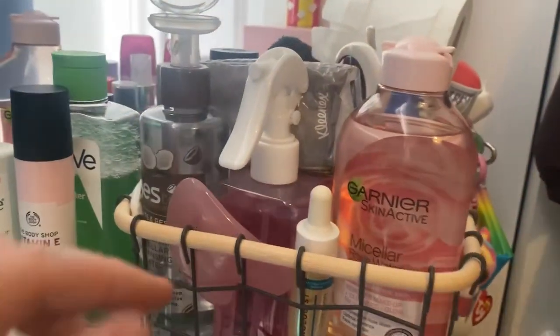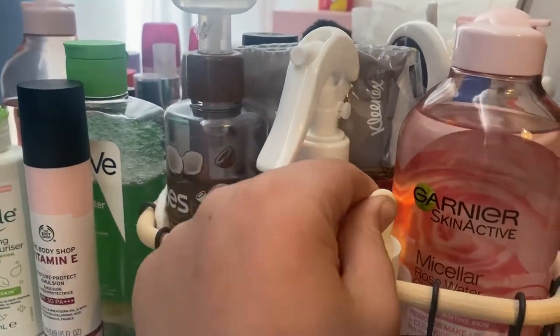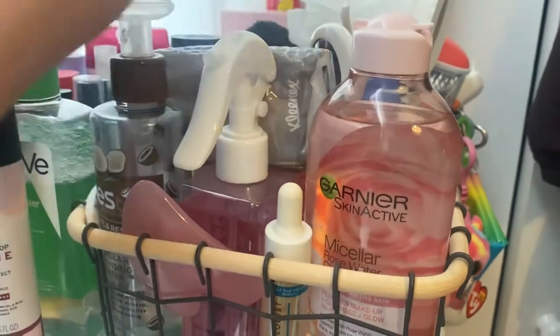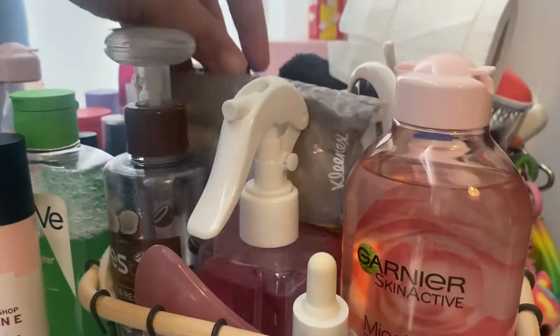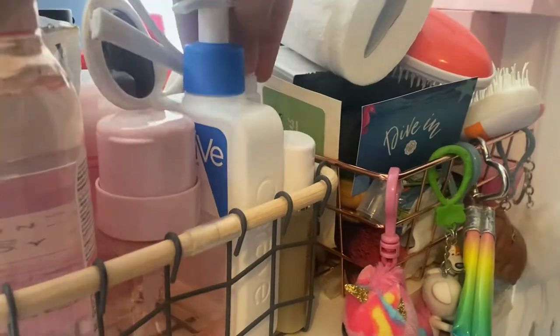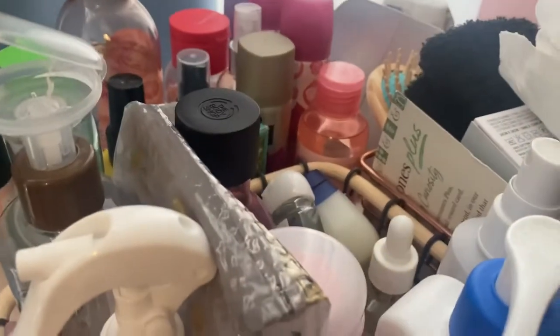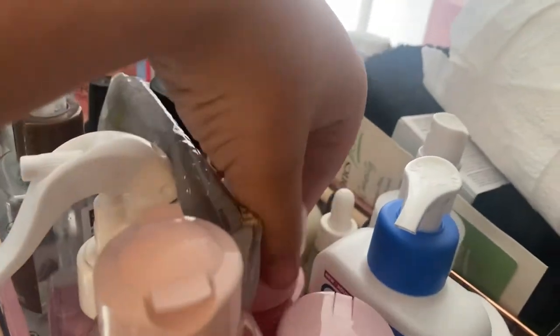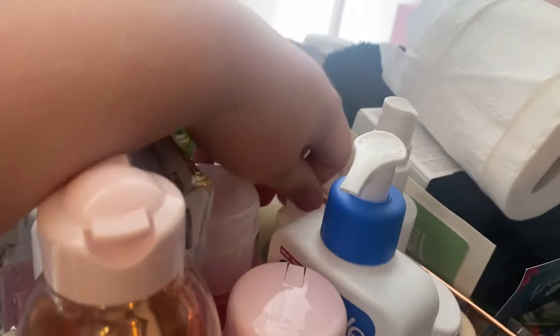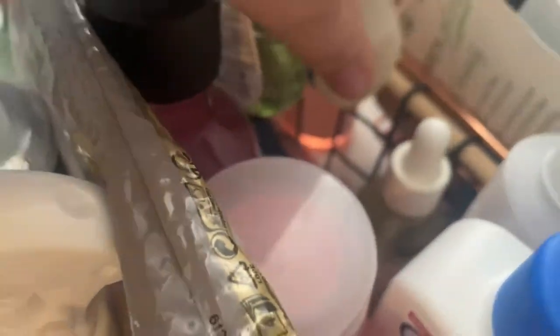In here I've got more skincare: the Yes To Micellar Water, a Gua Sha, a Sunday Rain Body Spray, Tanning Drops, another Garnier Micellar Water, tissues, a Body Shop Toner, some Clout Goggles for some reason, Plants Real Toner, CeraVe Moisturiser, an Elemis April Hot Soothing Toner, a Mario Badeschi Spray, some Vaseline, hand sanitiser, the Bliss Watermelon Toner, and a Sunday Rain Body Oil. Under here I've got a Toy Boy from Washington — still in the box.